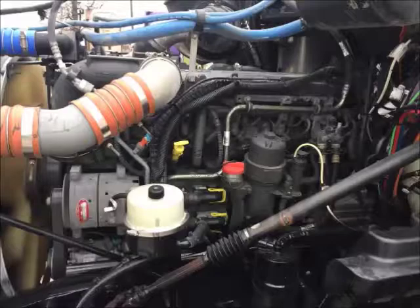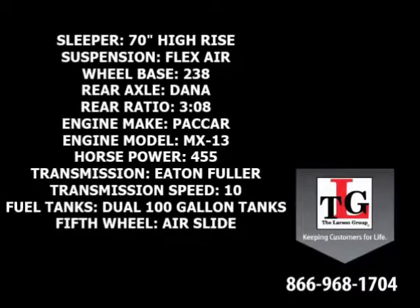Packard's MX-13 brings these trucks to life. Specs include a 70-inch high-rise sleeper, flex air suspension, 238-inch wheelbase, Dana Spicer rear axles in a 3.08 ratio, and a Packard MX-13 455 horsepower engine with a factory engine brake.